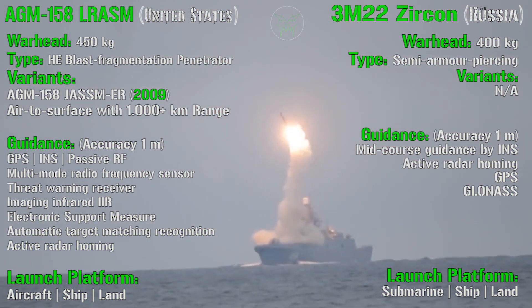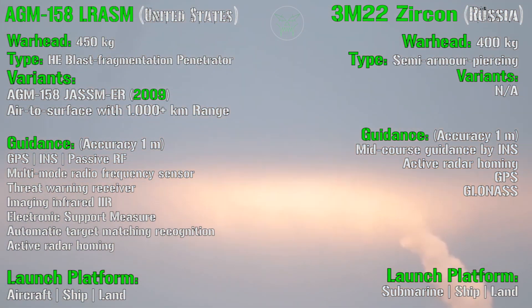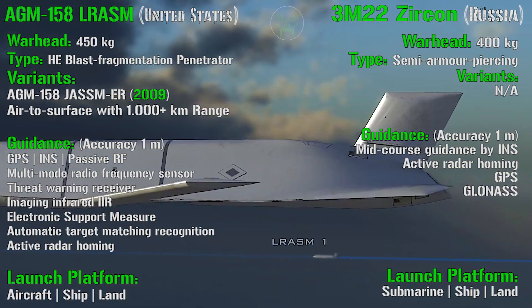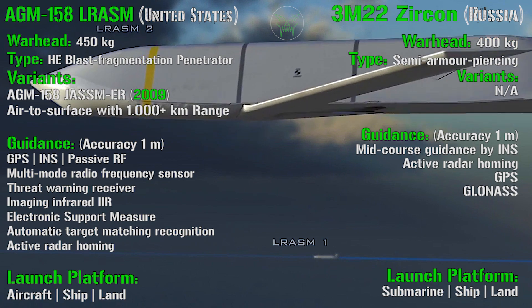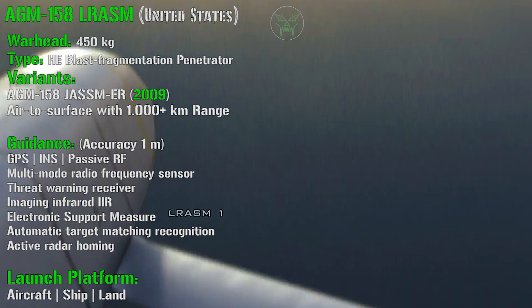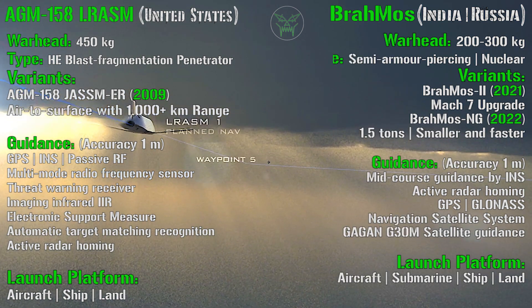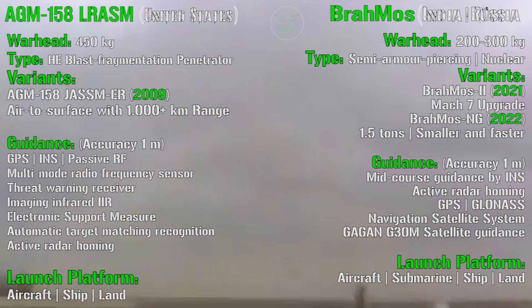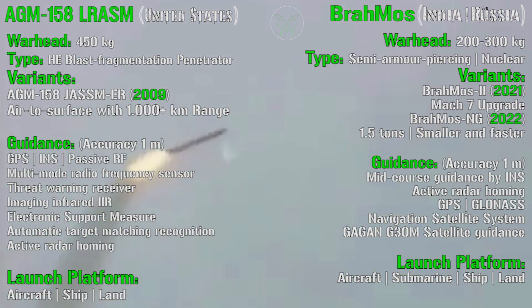For the launching platforms, the AGM-158 can be launched from aircraft, ships, and land. For the Zircon, we have submarines, ships, and land. The Brahmos has two kinds of warheads: a 200 kilogram warhead for the standard variant and a 300 kilogram warhead for the air-launched variant. Also this one is a semi-armor piercing type, but there is also a nuclear variant if needed.